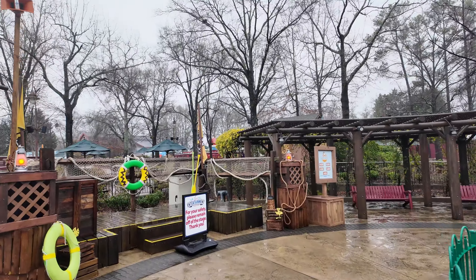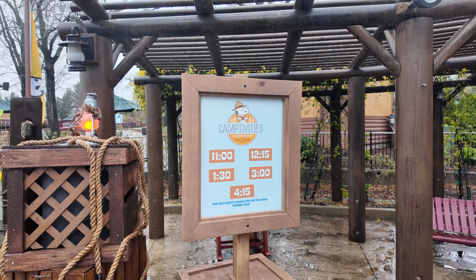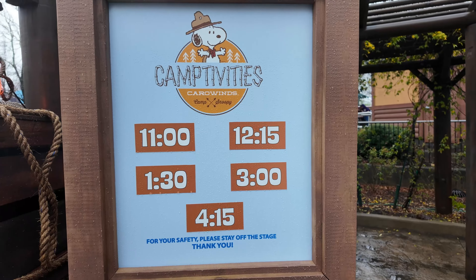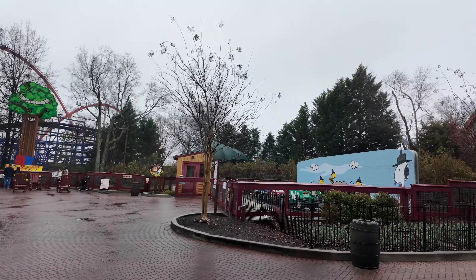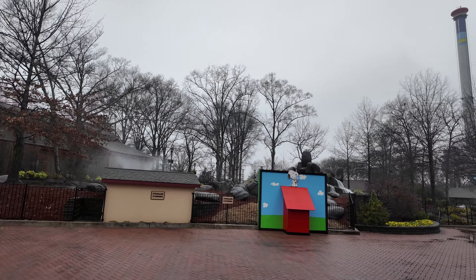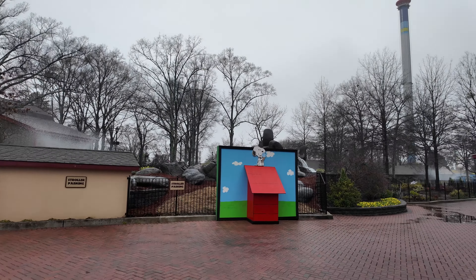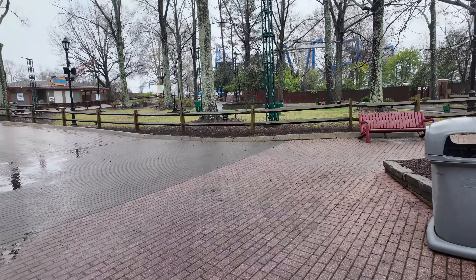Over here in the center of Camp Snoopy now, and this is where Camptivities is. This show happens five times today at least. Here's another fun photo op with Snoopy by his doghouse, and he's enjoying some classic blue ice cream from Granny's. That was a fun little walk through Camp Snoopy. I'm glad I got to stroll through again.